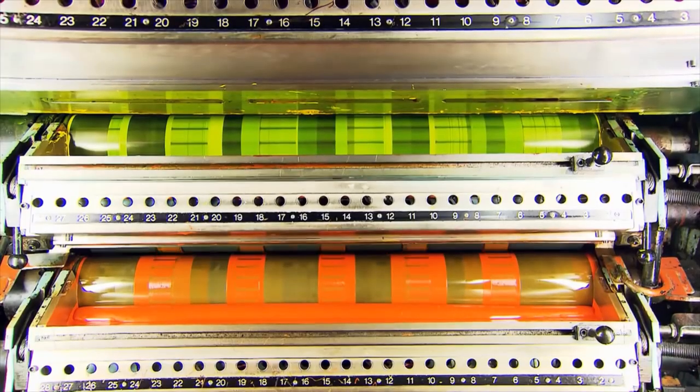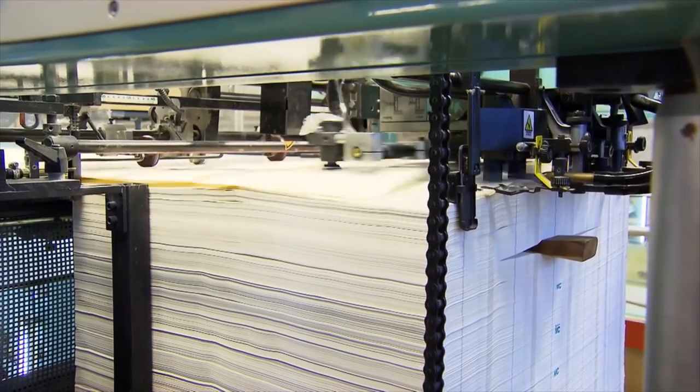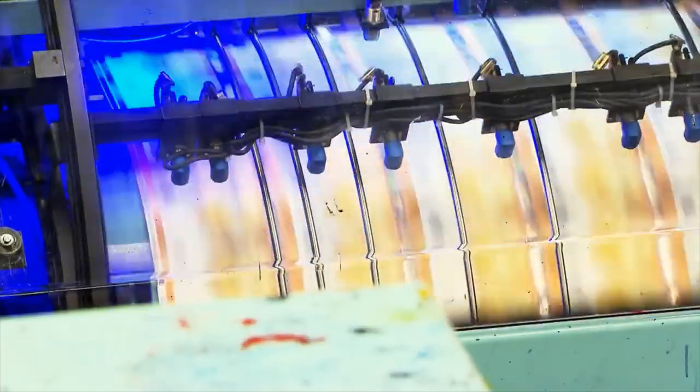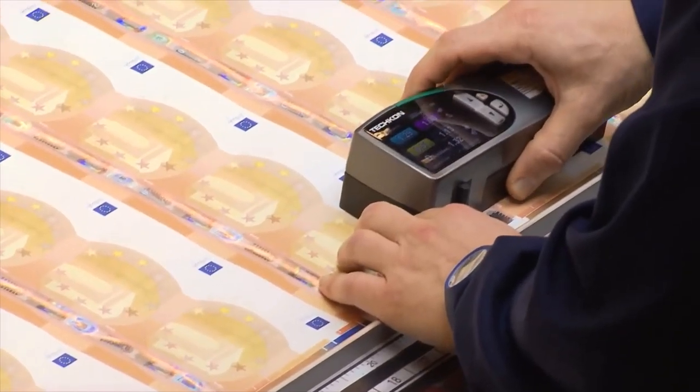There are four stages to the printing process. The first stage is called offset printing. Here, a multicolored background is printed simultaneously on both sides of the paper. This calls for extreme precision.